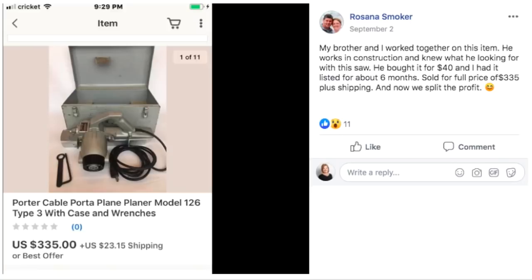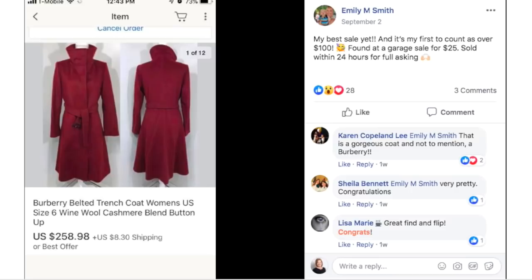Rosanna worked with her brother on this item — he works in construction and knew what to look for with this saw. He bought it for $40 and she had it listed for about six months. It sold for full price of $335 plus shipping, and they split the profit, which is fair.